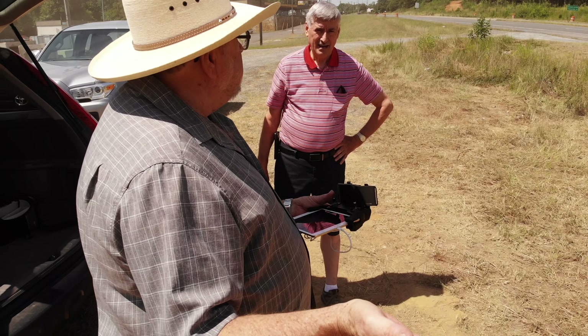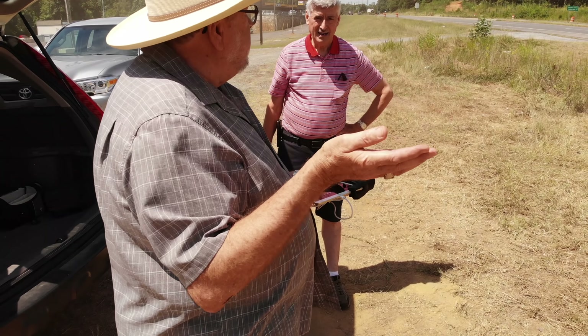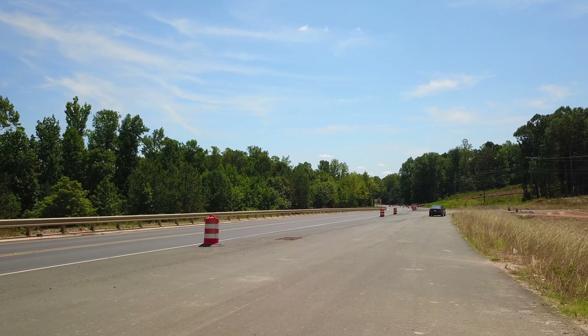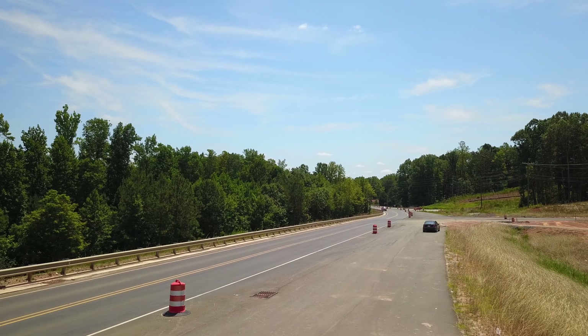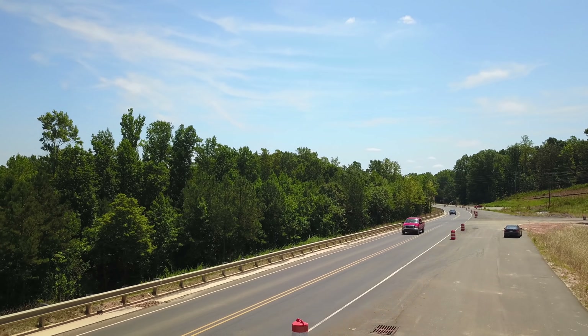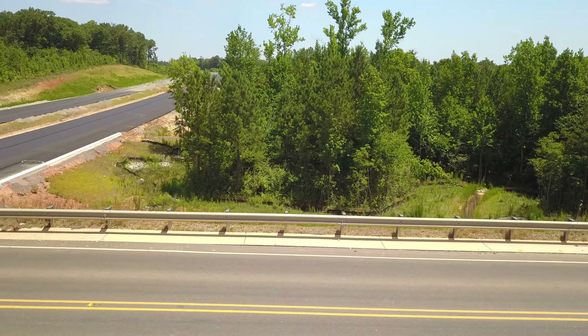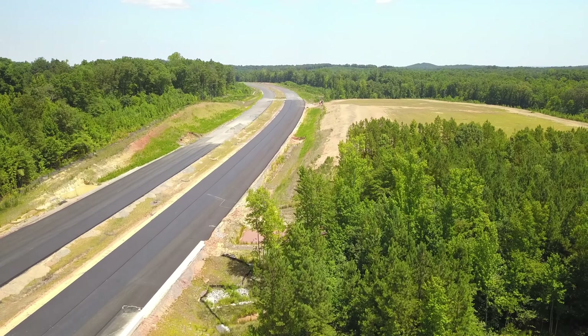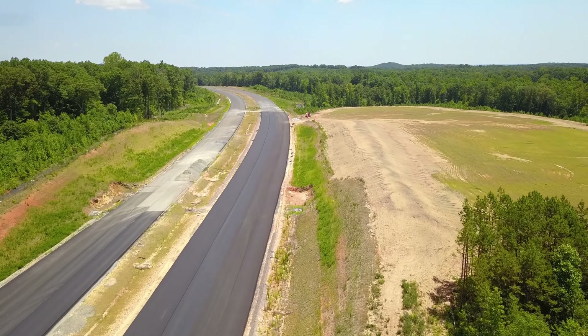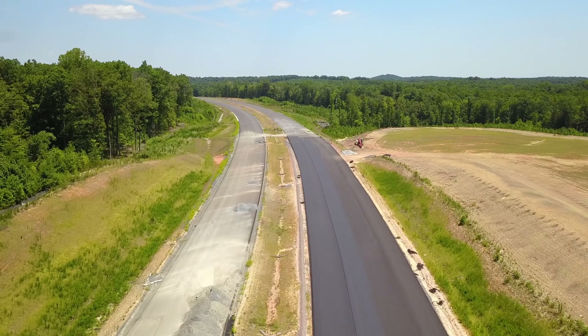That's when this whole project is supposed to be completed — around May of 2020. As I was flying, a friend of mine spotted me out here and pulled in next to me to talk a little bit — my friend Stanley Garner. Happy to see him today. You'll see Stanley here as we bring the drone back in to land.